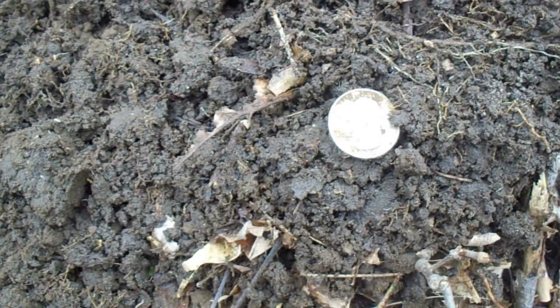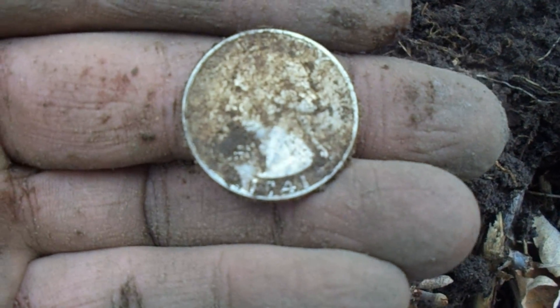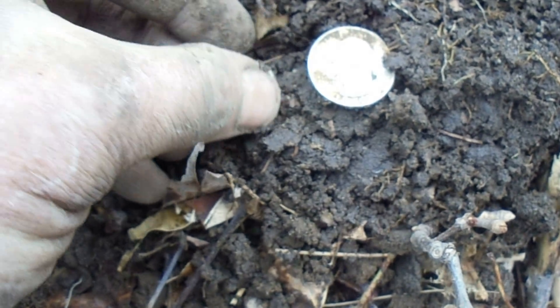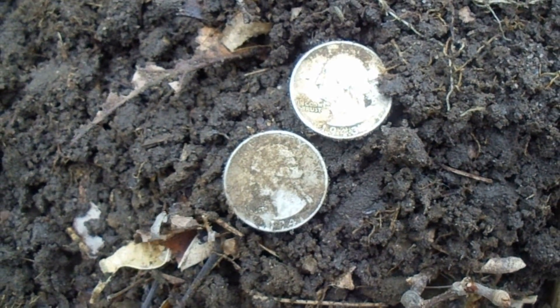Okay, always check your holes. There's my 43. There's a 41 that was in the same hole. Very nice. A silver skill. Not bad, not bad at all. On to the next.